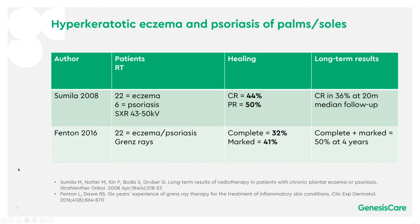Looking at hyperkeratotic eczema and psoriasis of the palms and soles, there were two studies. Slumilla had a complete and partial response total of 94%, and a complete response still at 20 months median follow-up of 36%. Fenton looked at 22 patients with a complete and marked response total of 73%, and still had 50% with complete and marked response over four years.